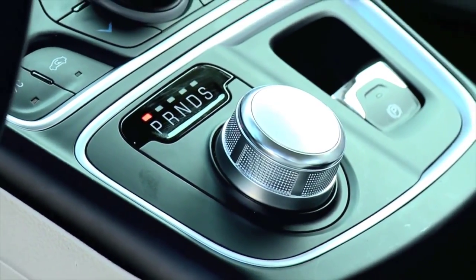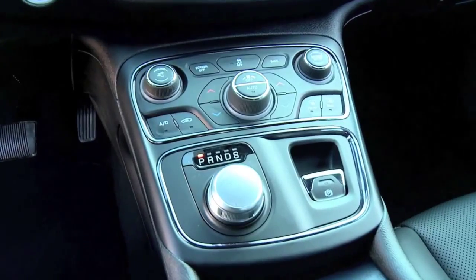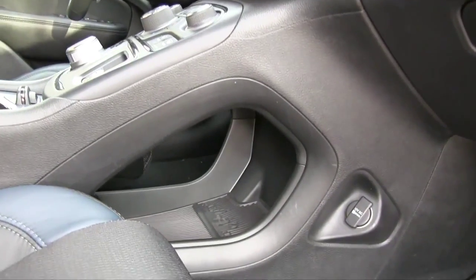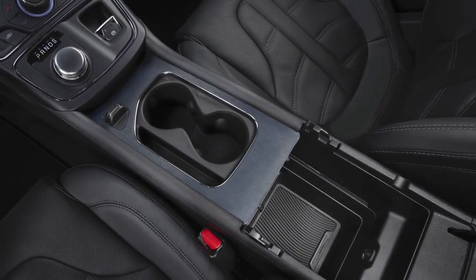The gearshift is this rotary dial, and like the climate and audio controls and the electronic parking brake, it's on a flying buttress panel. There's storage space beneath, though it isn't terribly accessible. There's also a deep center console with a sliding cup holder panel.